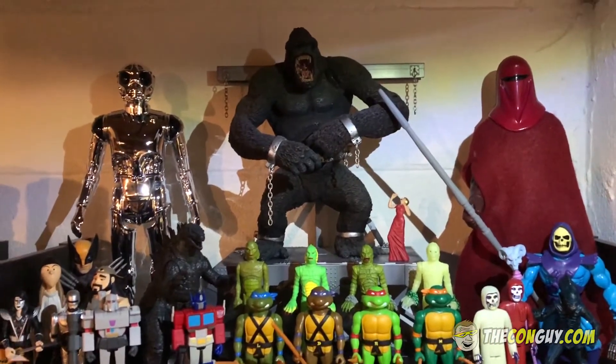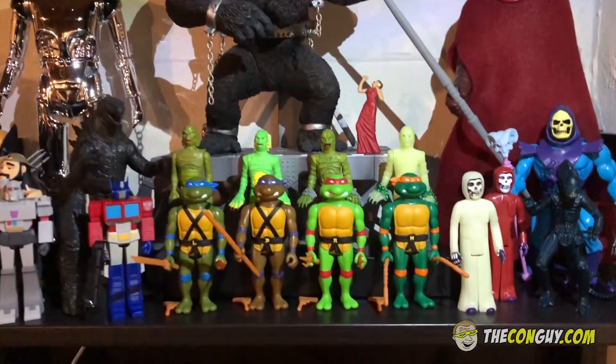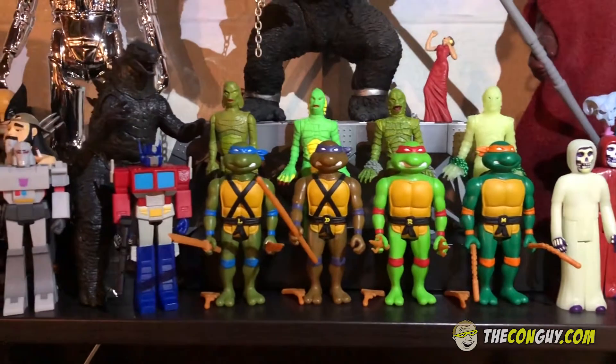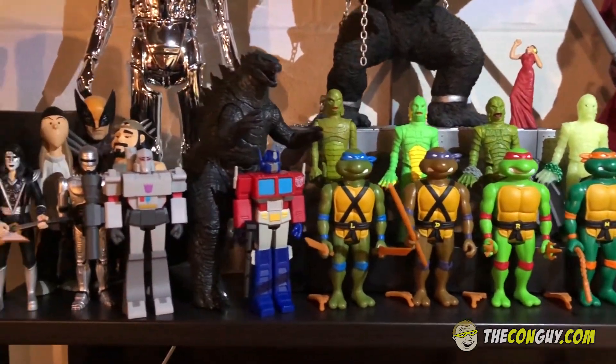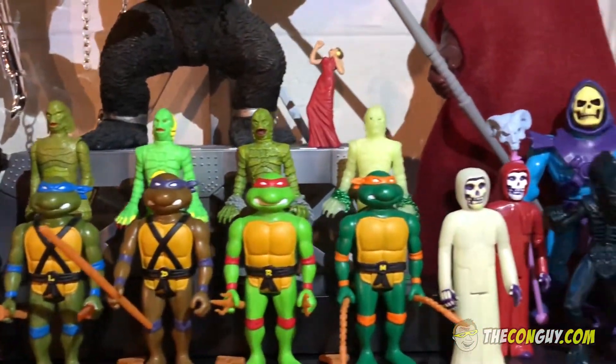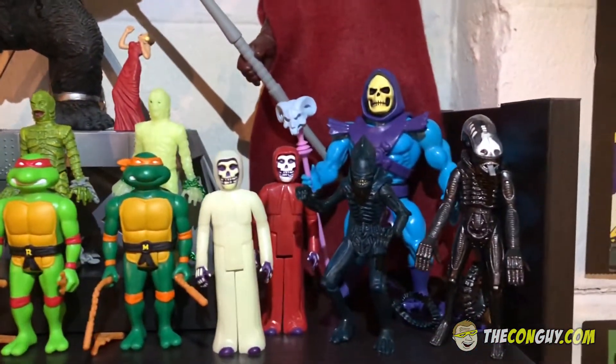And over here is just a mixture of stuff. A lot of stuff from Super 7. They make these little reaction figures, which are modern releases but they make them look like they were vintage figures. So you got some Transformers, Ninja Turtles, Universal Monsters, and Aliens.